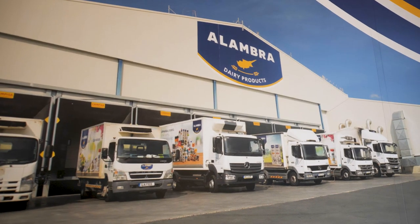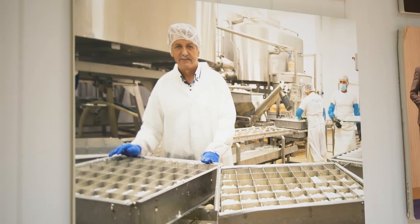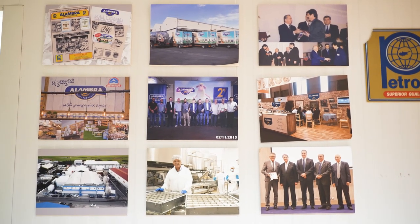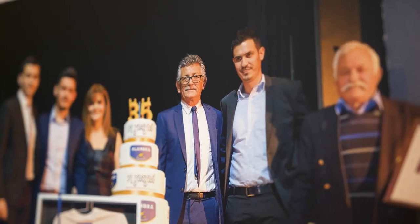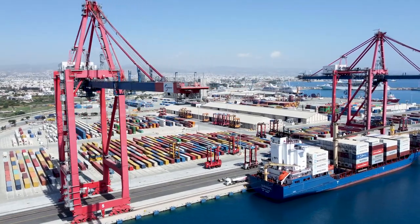You're the number one world producer of Halloumi cheese. Tell us about the story. Our company history started in 1982, 40 years ago in Alhambra village. My grandmother was producing Halloumi cheese and yogurt in the village for the local area, and my dad decided to start the production of Halloumi professionally. Since 1982 we are a family business, and today we are in the second generation. We are exporting our cheese to 40 countries all over the world and we have a market share of about 30 percent of the total Cyprus Halloumi cheese production.